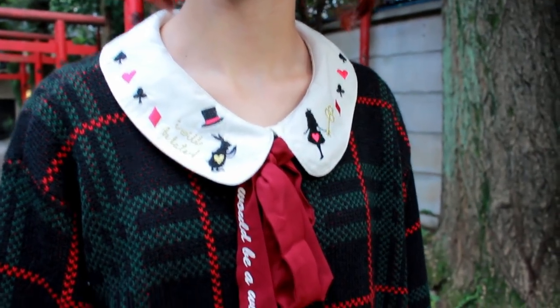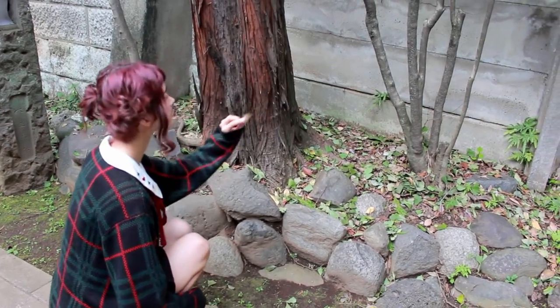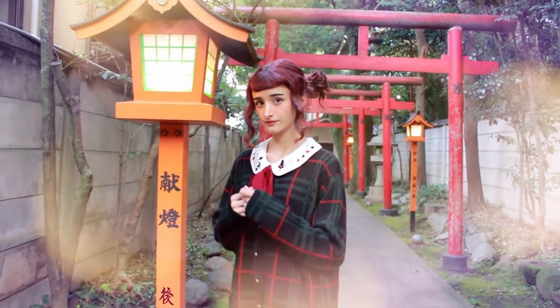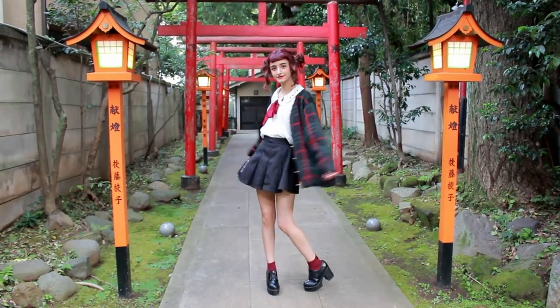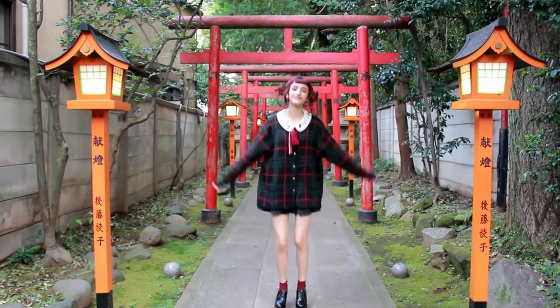I love the details on the collar of the blouse. I decided to wear two buns for this look — I thought it made it look a little bit playful. You could also wear this with an unbuttoned cardigan if you'd like, but I prefer it buttoned up.